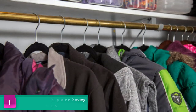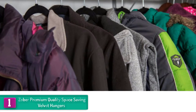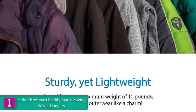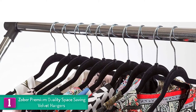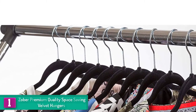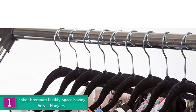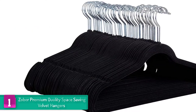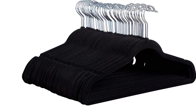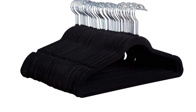And finally, at number one, we have the Zober premium quality space-saving velvet hangers. These are durable and robust suit hangers that will occupy the least possible space in your wardrobe. With up to 50 pack in a set, you will have more than enough hangers for all your suits. They have a sturdy and lightweight construction which enables them to accommodate up to 10 pounds, making them ideal for all suits. The hangers are simple to use since they have a 360-degree swivel which allows for easy hanging.